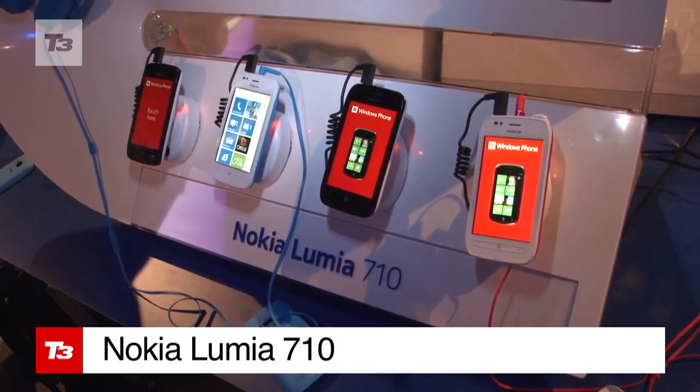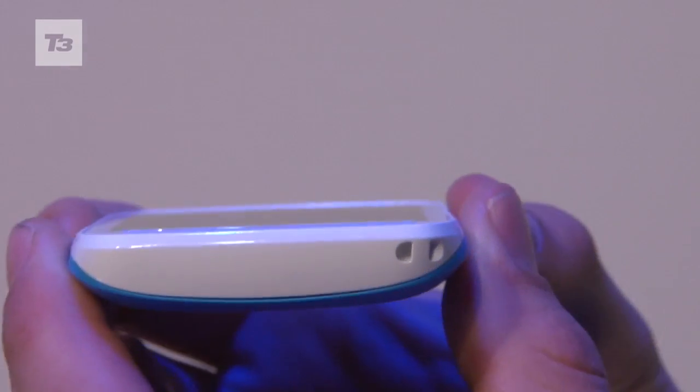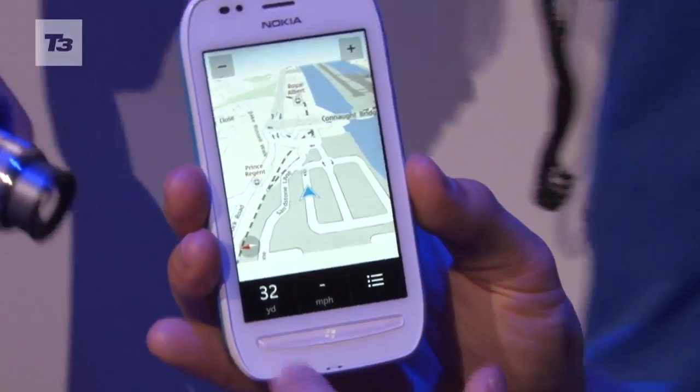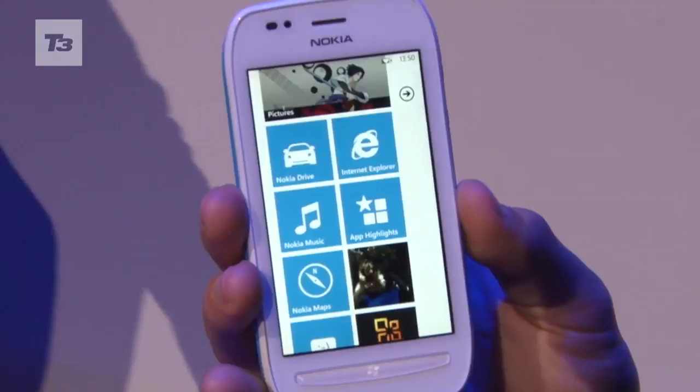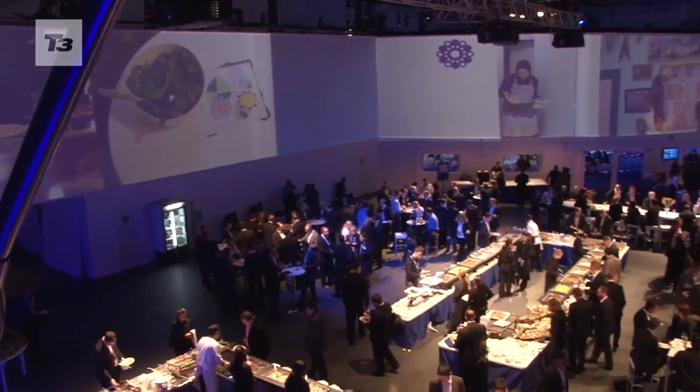But if it's out of your price range, the 710 is its more affordable smartphone sister and will hit stores in the UK in early 2012. For all the latest news, reviews and features on Nokia Lumia 800 and 710, keep it locked to T3.com.